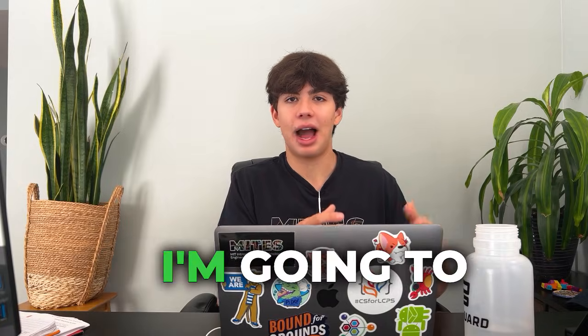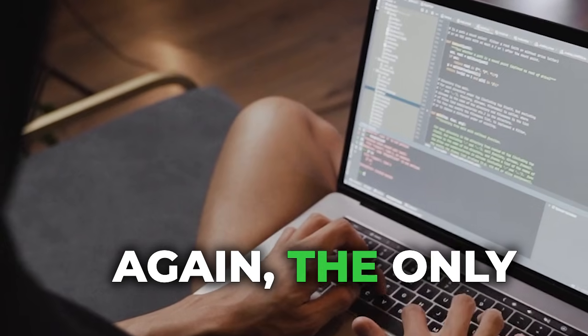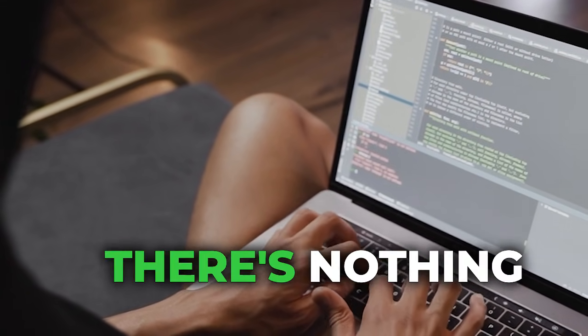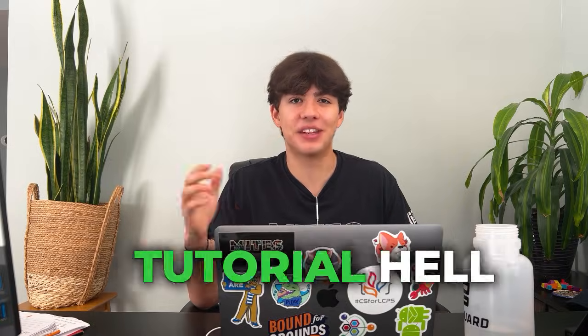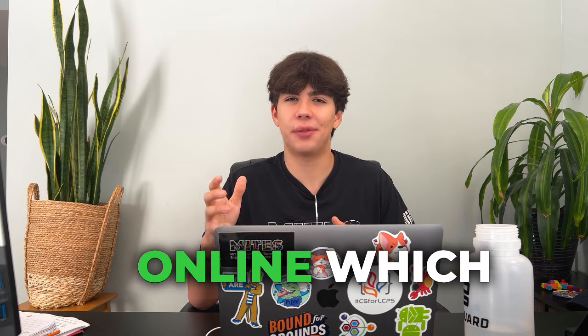Now for the main resources I used to get into MIT. The only coding tutorial that actually works is Harvard CS50 — there's nothing that comes close to it, and it's the only thing that will get you out of tutorial hell and into building actual working products. If you want to dive deeper into AI, I highly recommend Andrew Ng's courses on AI, which are all free on YouTube with free notes online as well. And if you have anything else you want to learn, I highly recommend MIT's OpenCourseWare — they have very extensive courses on just about any topic, including math, chemistry, and biology.